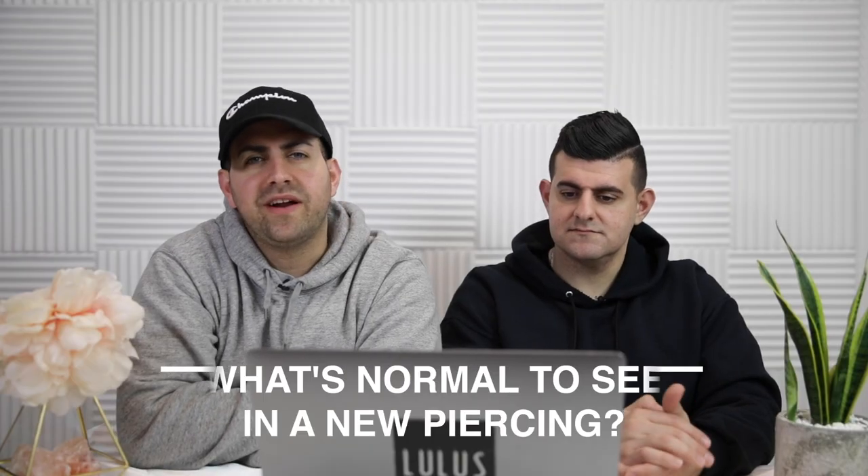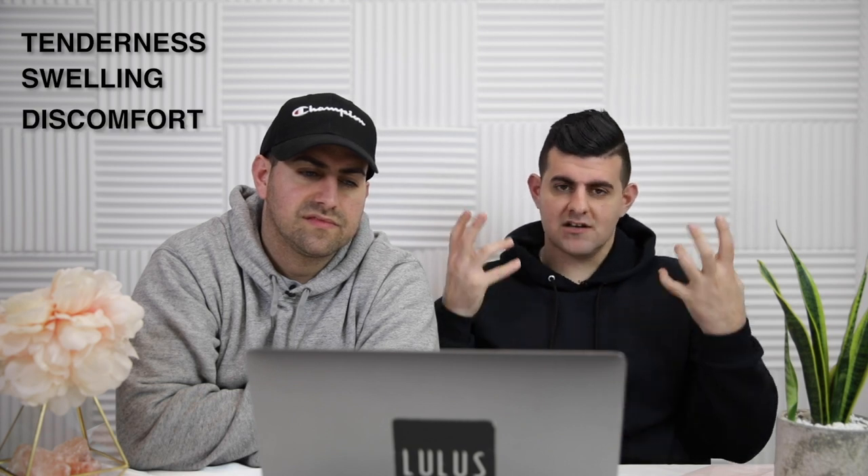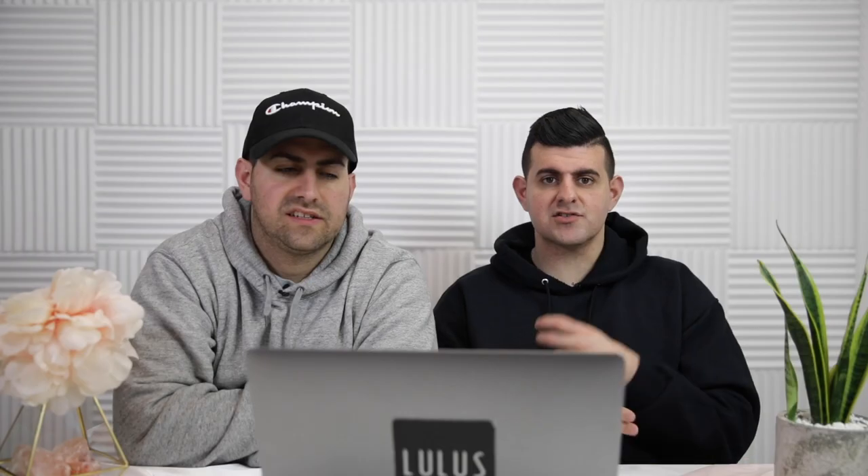What's normal to see or experience in your new piercing? Things that are normal are tenderness, swelling, and some discomfort — it's fresh and new. You can also experience bodily fluids or discharge like pus that are white or transparent, or even dried pus and discharge, which we call crusties. Redness is also very common — don't freak out though.